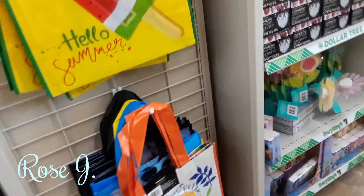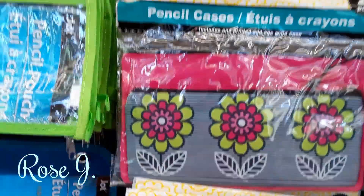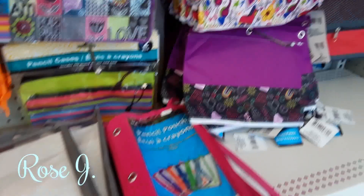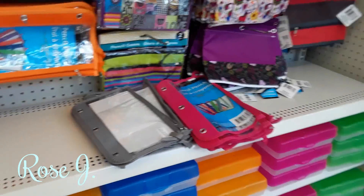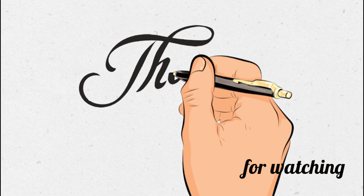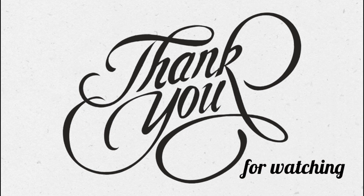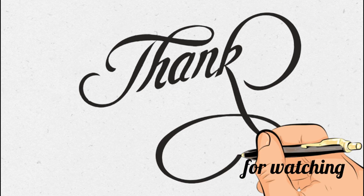They have the picture holders with letters on them. Different totes — very pretty, very nice. Pencil cases that match the binders they have. Nice. Nice. Nice. Thank you.